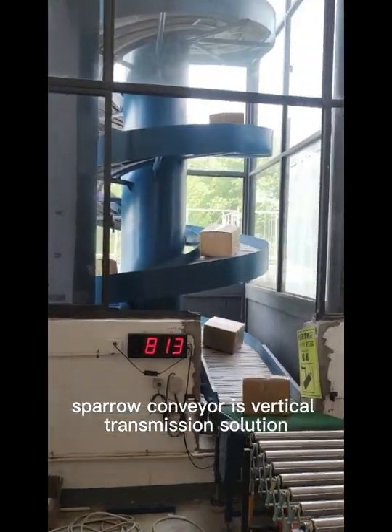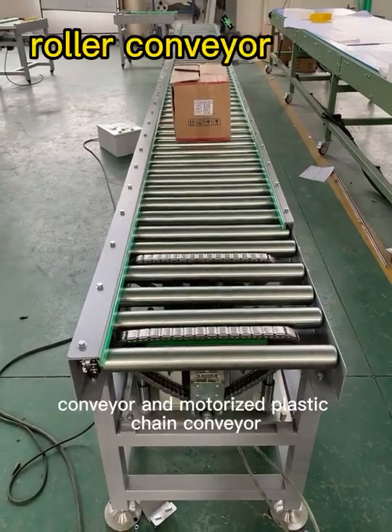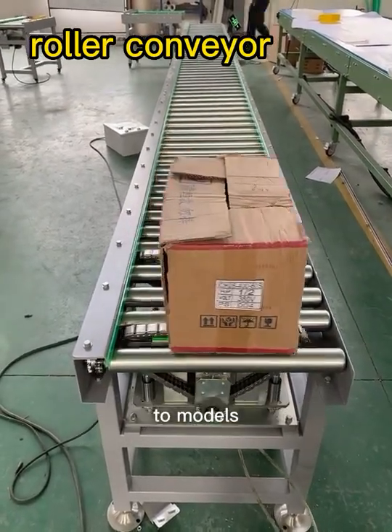Spiral conveyor is a vertical transmission solution. There are two models: gravity roller spiral conveyor and motorized plastic chain conveyor.